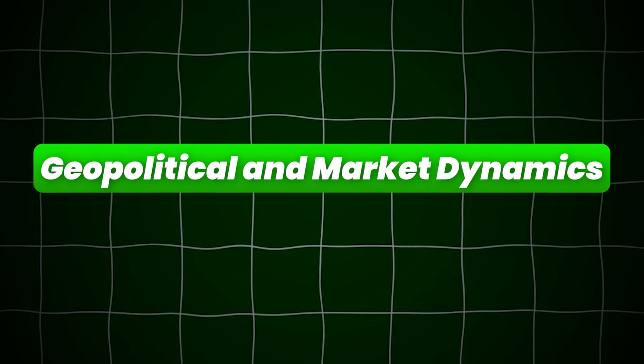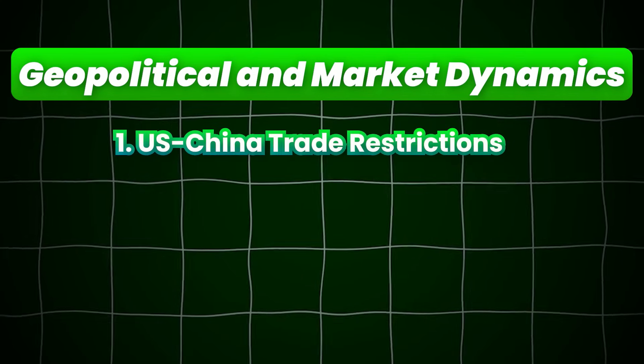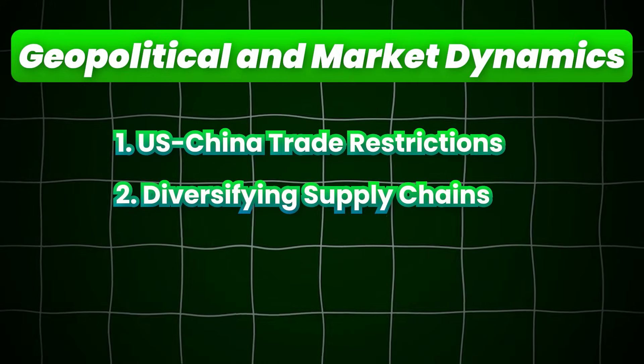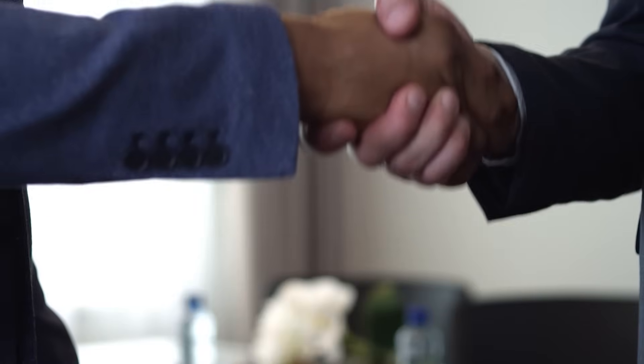Next, we have geopolitical and market dynamics. Right now there are U.S.-China trade restrictions: the U.S. has restricted AI chip sales to China, leading to stockpiling by companies that could still get them. On the supply chain side, NVIDIA is partnering with other companies for packaging services to ease pressure on TSMC, but this adds new tech validation and product qualification challenges.